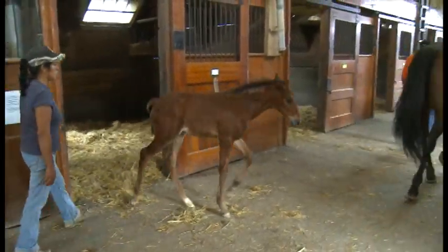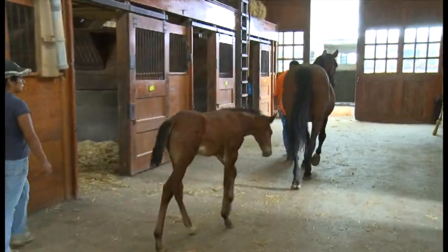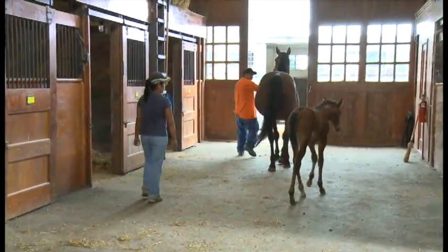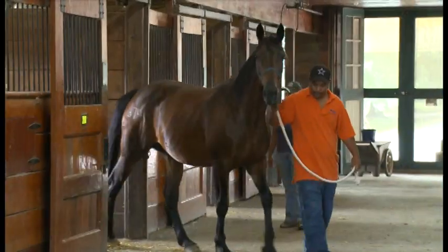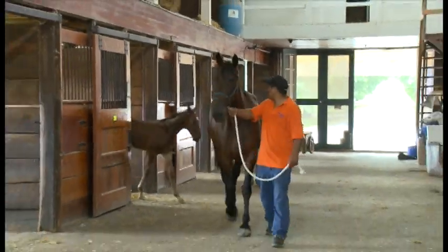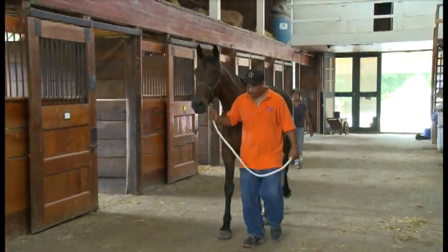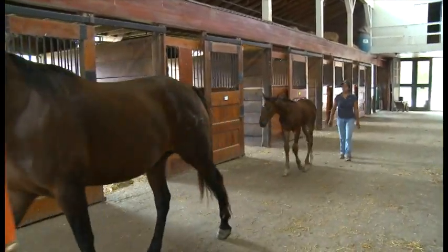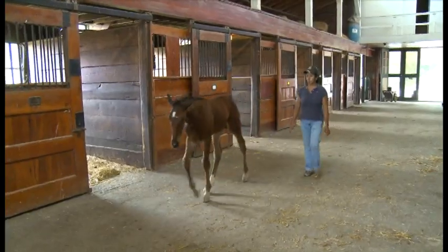When you approach a horse, your goal is to establish a temporary bond with that horse in which the horse trusts you and is willing to cooperate with what you want to do. When horses are not in a situation they trust, they naturally try to protect themselves from anything frightening.